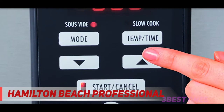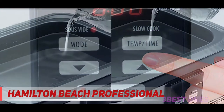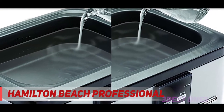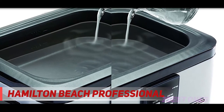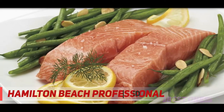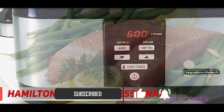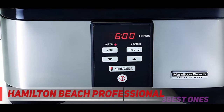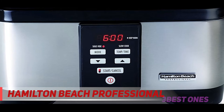Coming in a wide rectangular shape, this 5.7-liter slow cooker can hold larger chunks of meat and fish. It is easy to use as all of its functions are pre-programmed — you just need to select which is best for your cooking needs and leave this professional to do its job. Doubling as a water oven and slow cooker, the Hamilton Beach Professional ensures your meals stay tender, juicy, and flavorful.